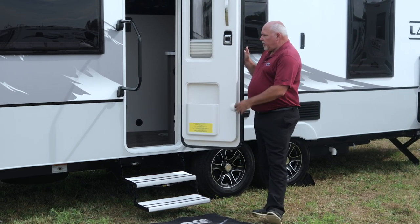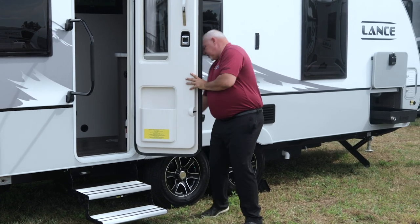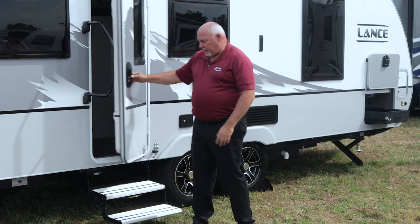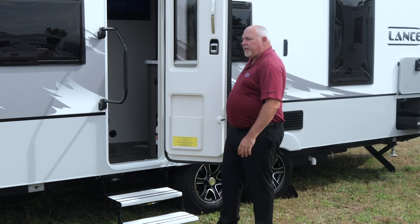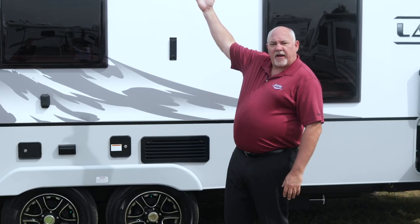This particular model also has a new Euro door which incorporates a nice blind inside the window as well as a hard feature, and it's fully framed. One thing that's really important about a fully framed door is that the door won't rack, so you know that it will close properly.